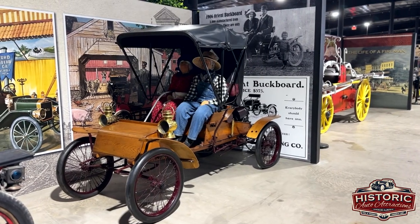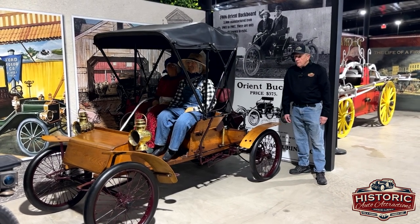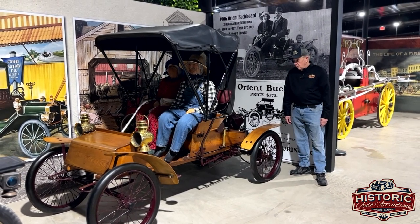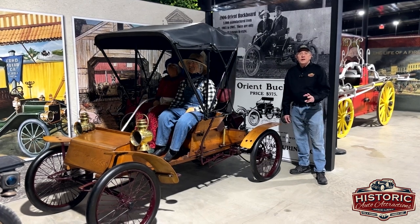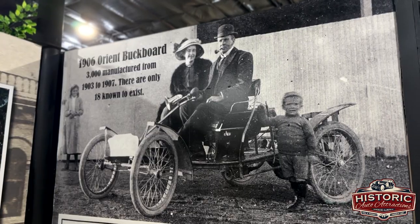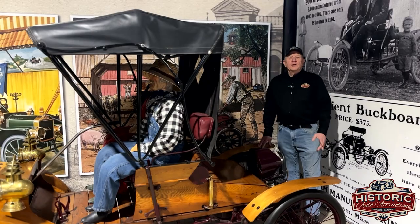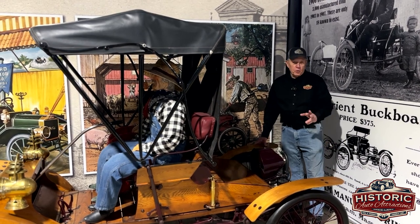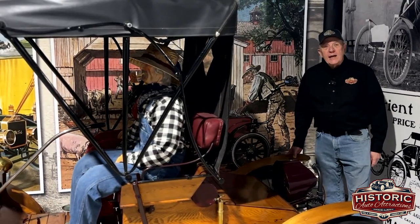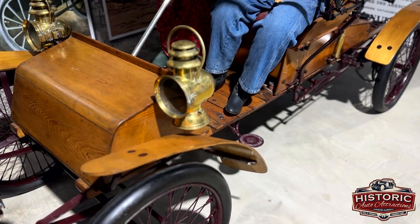This is a 1906 Oriental buckboard. They were produced in Walton, Massachusetts from 1903 through 1907. Through that four-year period of time there were 3,000 Oriental buckboards produced. There are only 18 known left to exist and we have one of them.